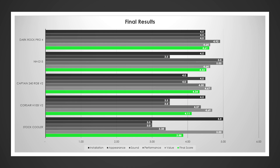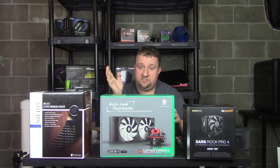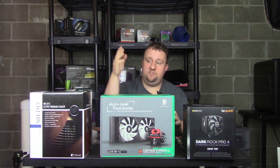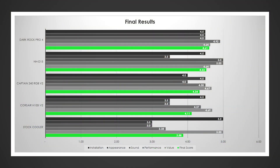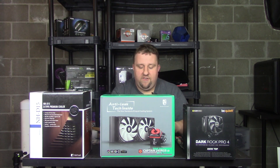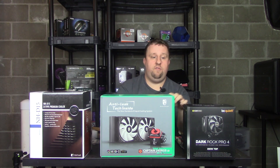Performance was a calculated number — I took 5.0 multiplied by the percentage score, so NHD15 scored highest there. Value was similarly calculated from the previous percentage value slide. And the final score winner goes to the be quiet! Dark Rock Pro 4.